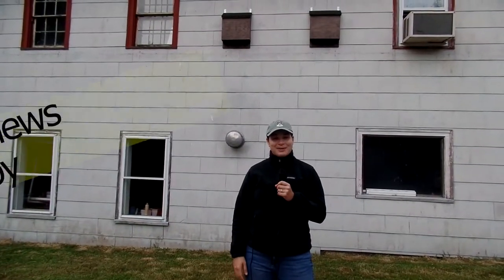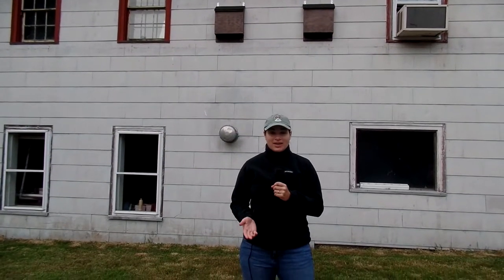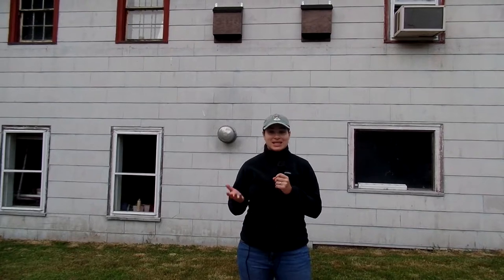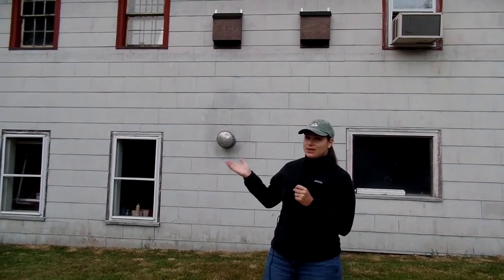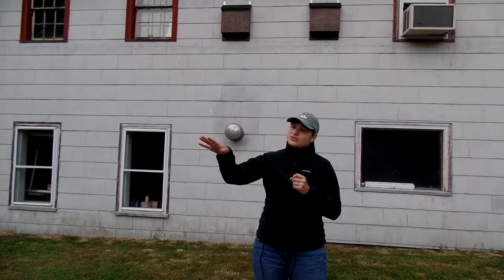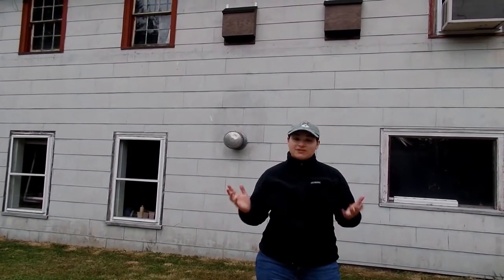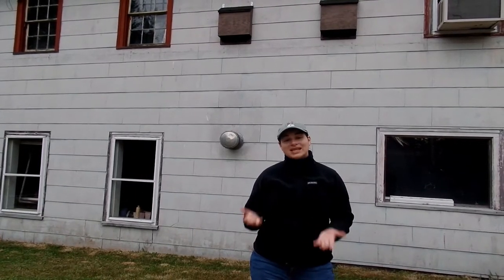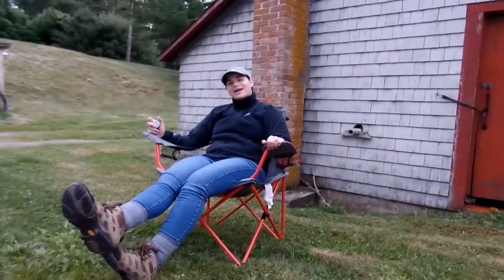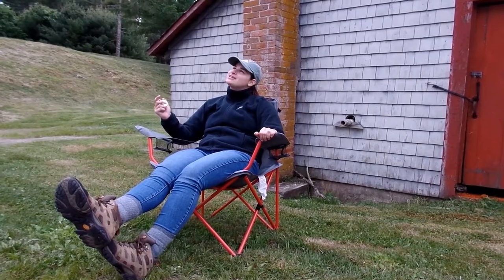Thanks, Charlie. Hi, everyone. I'm here at a bat maternity roost doing an exit count. Every year, the Division of Fish and Wildlife, with the help of volunteers, counts bats as they leave the roost. Right behind me, you can see we have a big old building. This is where female bats like to gather together in what's called a maternity roost. At dusk, they all leave to go forage for insects, and as they exit, we count them. We do two counts every year — once in the spring when the females arrive before they have their pups, and once at the end of the summer once the pups begin to fly. It's very relaxing; you just stare at the house and click your clicker as the bats come out.